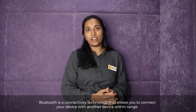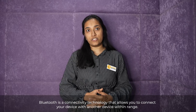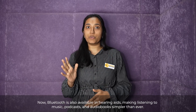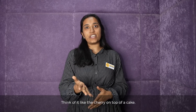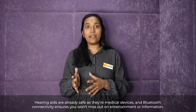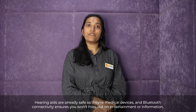Bluetooth is a connectivity technology that allows you to connect your device with another device within range. Bluetooth is also available in hearing aids, making listening to music, podcasts, and audiobooks simpler than ever. Think of it like the cherry on top of a cake. Hearing aids are already safe as they are medical devices, and Bluetooth connectivity ensures you won't miss out on entertainment or information.